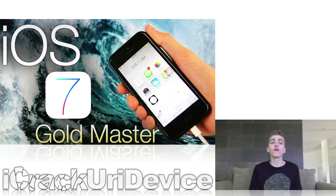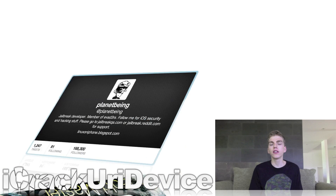iOS 7 GM is important for a lot of reasons, and I'm sure a lot of you will like what I'm going to talk about next — and that's jailbreaking. With the release of iOS 6.1.3, Apple effectively patched a number of key vulnerabilities that Evasion exploited to achieve an untethered jailbreak on iOS 6 through 6.1.2 on all devices. Now with the release of iOS 7 GM, the Evaders — the team behind the Evasion untethered jailbreak utility — are actively working on a new jailbreak for iOS 7. Planet Being, one of the four Evaders members, tweeted something rather interesting after the release of iOS 7 GM.